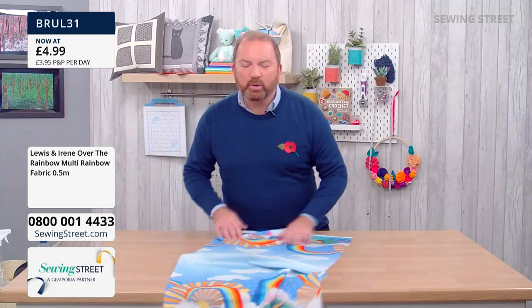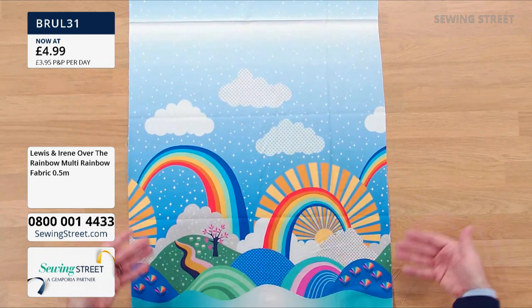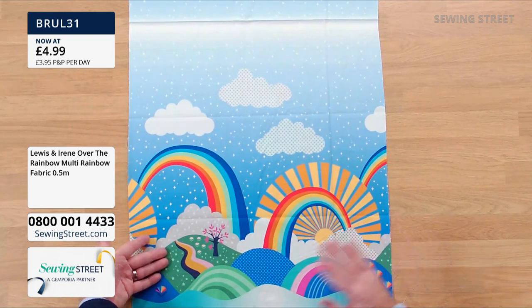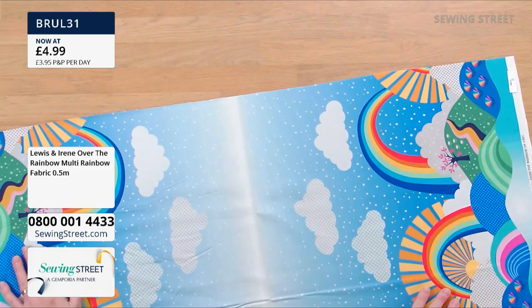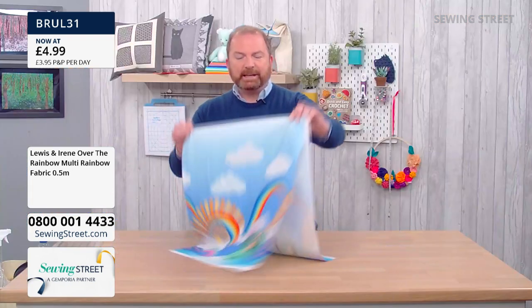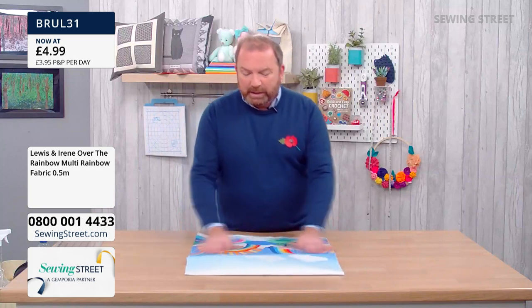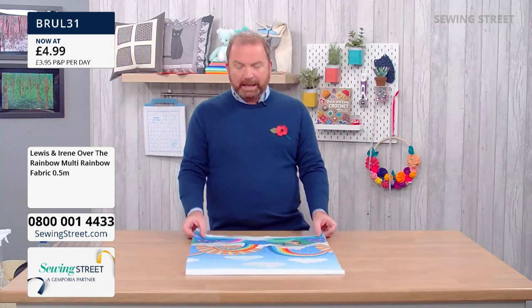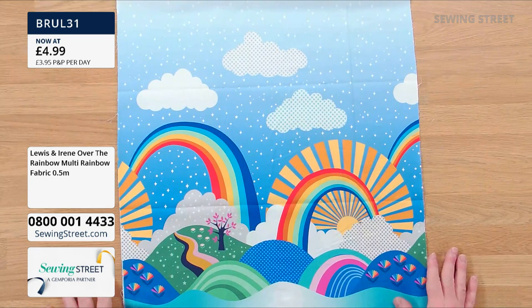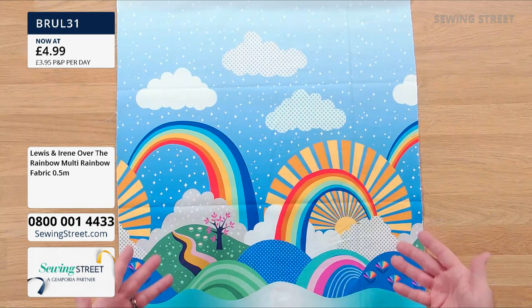Let me show you this gorgeous fabric. It's what we call a double wide border — the same border print reflected on either side of the fabric. This is absolutely fantastic if you wanted to make something like a tote bag. You could easily do the front and back of the bag, then pick a coordinating solid or one of the other rainbow fabrics from the show to create the lining.